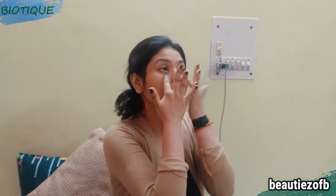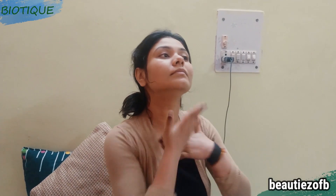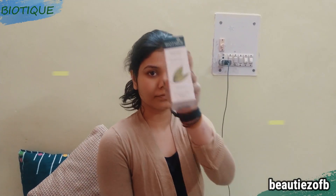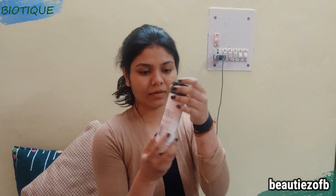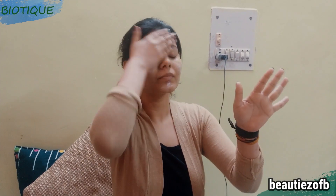Let the toner dry and set on your skin for some time — trust me, it is really cooling and makes you feel so relaxed. It does amazing wonders to your skin. After the toner, I follow up with a moisturizer. I'm using my current favorite — Biotic Morning Nectar. This is one of their best-selling products and I cannot rave about it enough. I know this is a nighttime routine and I should be using a night cream, but I like a very hydrating moisturizer.